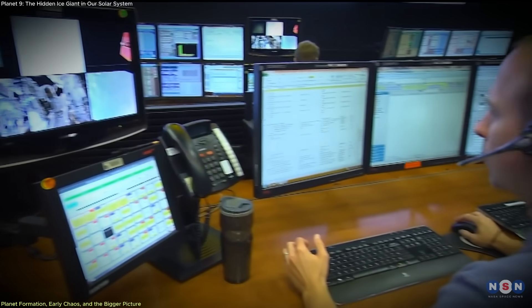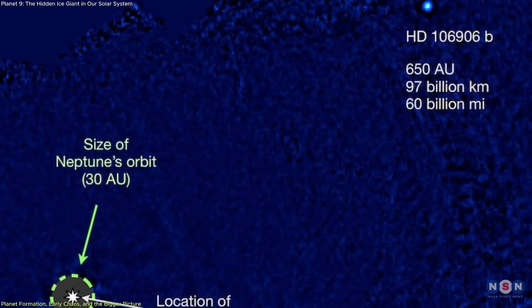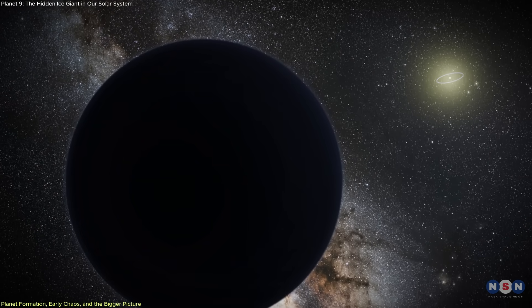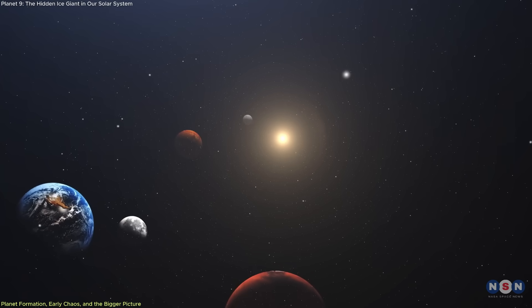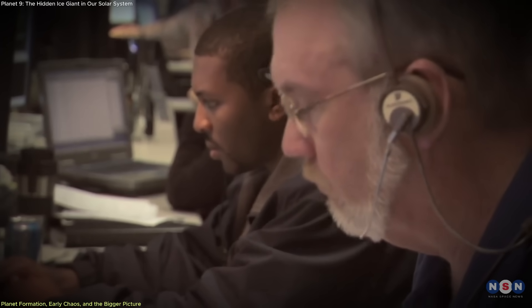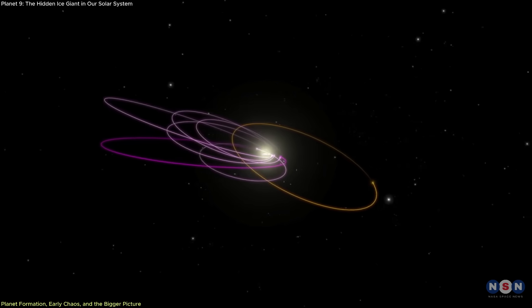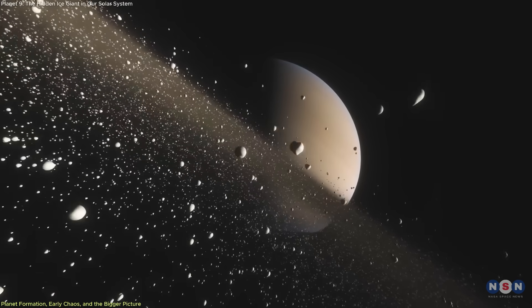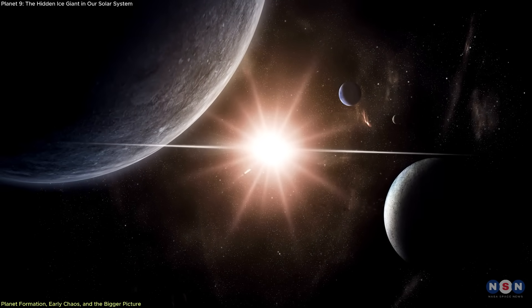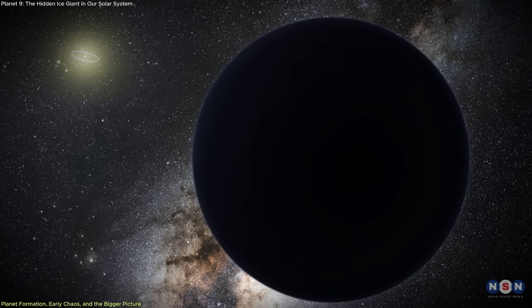This theory aligns with observations of systems like HD 106906, where a large planet was found orbiting far from its star, likely due to similar gravitational dynamics. If Planet 9 exists, it could serve as our local analog to such distant exoplanets, helping to bridge solar system science with broader planetary formation theories. Not everyone agrees, however. Some researchers argue that the observed orbital clustering of trans-Neptunian objects may be the result of observational bias, while others propose that a collective gravitational effect from many small objects could create similar patterns without needing a large planet.